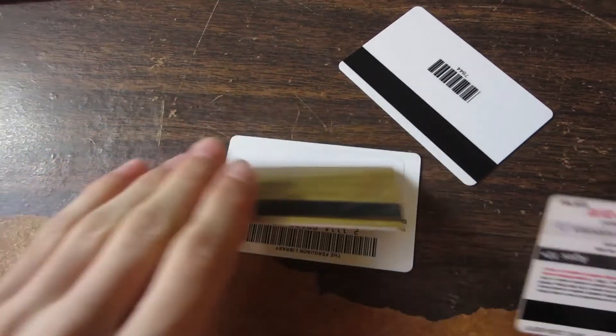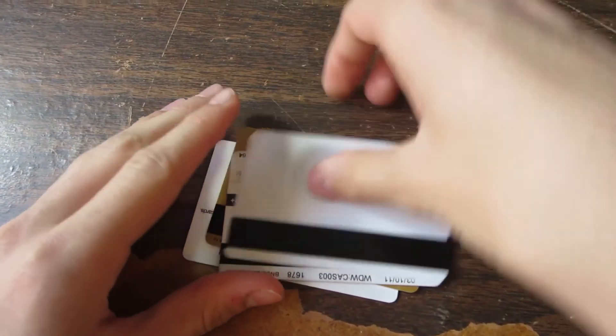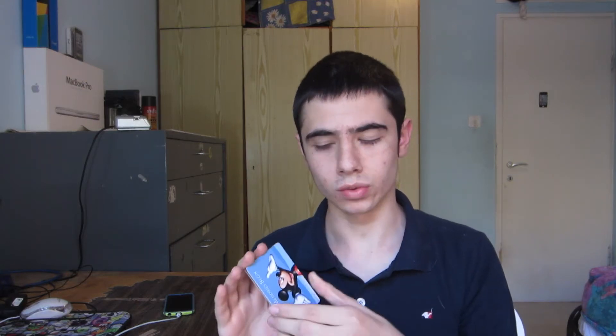Coin can store up to eight different cards. Over here I have three cards, but in theory Coin can store up to eight. If you would like to switch through the cards, all you need to do is press the little button on the Coin to select the card that you want.